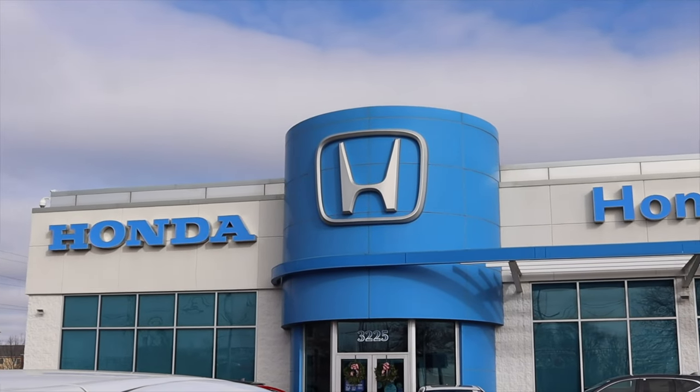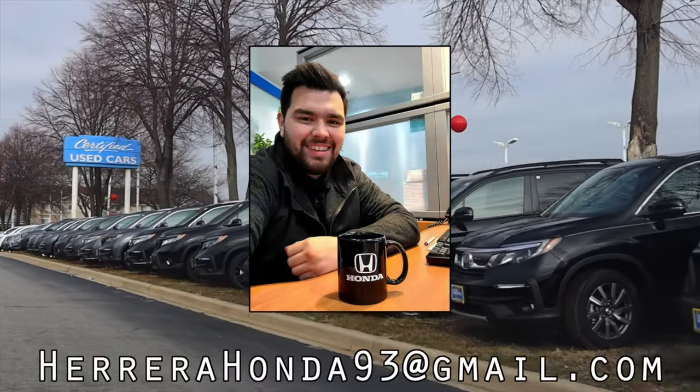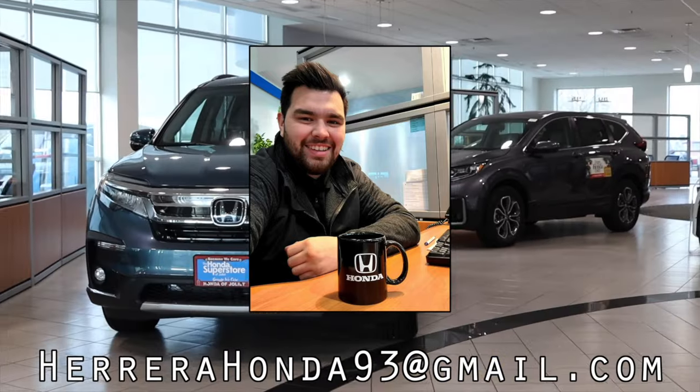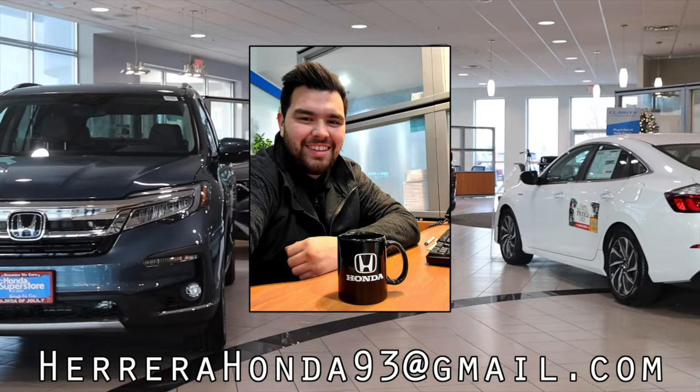This video is made possible by Francisco Herrera Jr. at the Honda Superstore of Joliet. Francisco is a longtime car enthusiast who is dedicated to finding the perfect vehicle for you. Email him at the address on the screen or contact him with his information found in the description below.